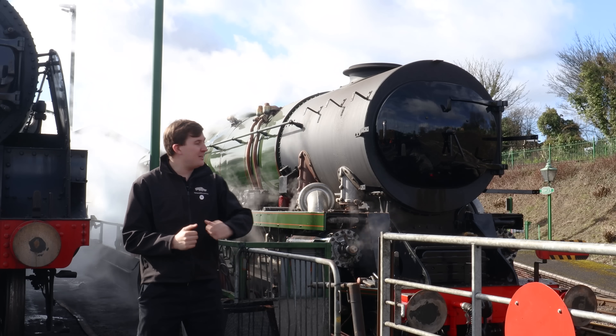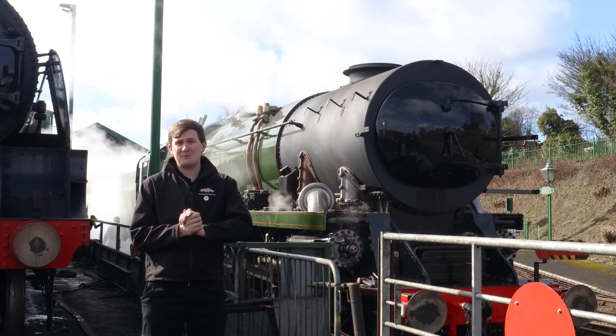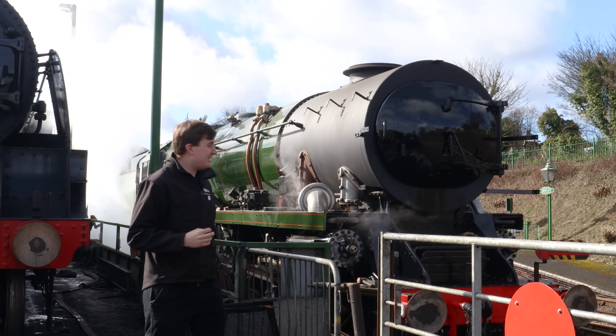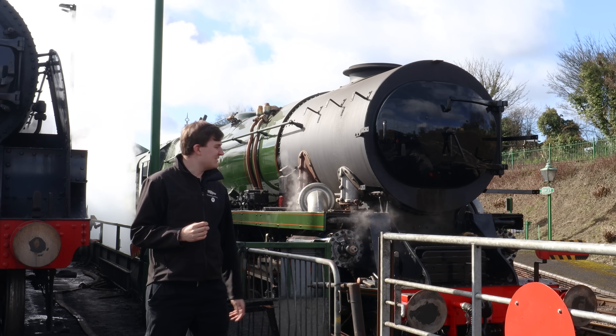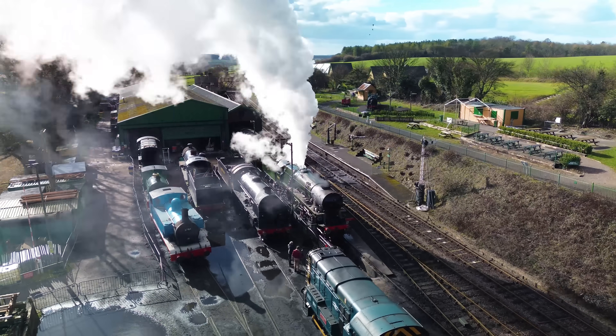Outside the carriage shed you find Canadian Pacific here on the pit. It's having its steam test today, where the boiler inspector comes down to satisfy themselves that everything is working correctly. And needless to say, there's a lot of steam and noise to show for it, but that's all part of the testing.